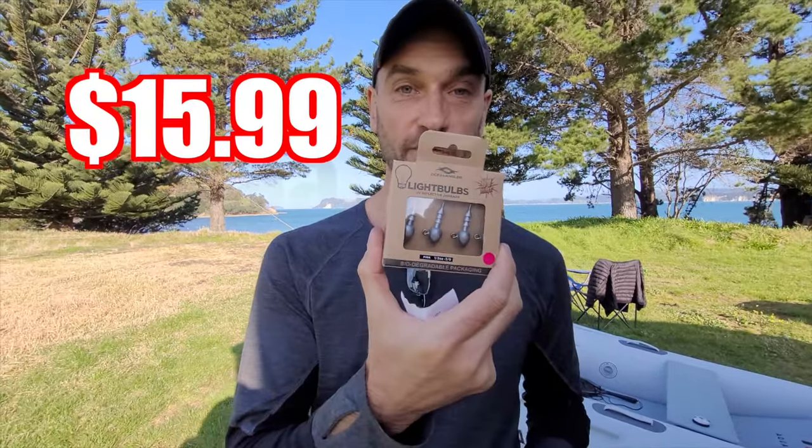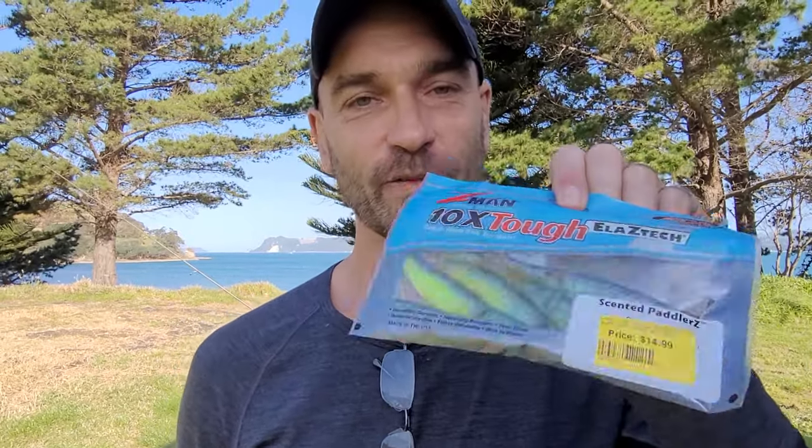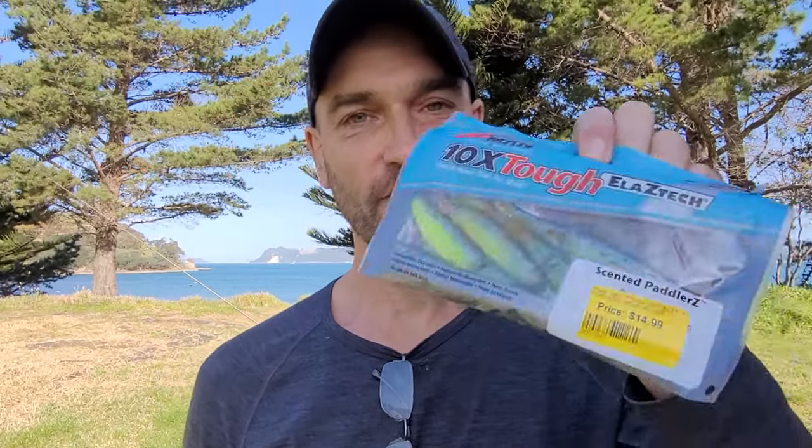I got myself a pack of jig heads, one micro jig by Ocean Angler — the flea — and just one pack of Z-Man Softbaits, my favorites.